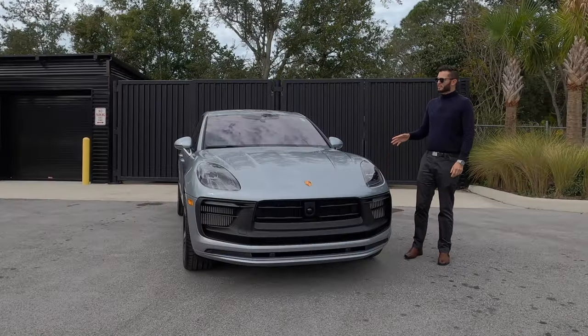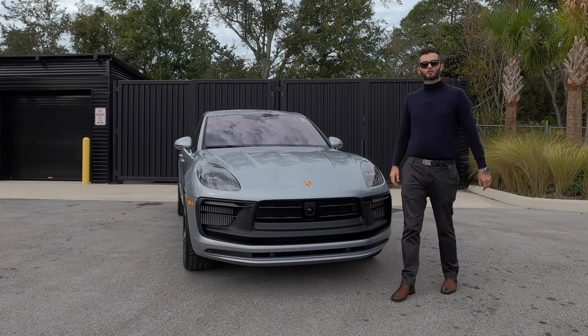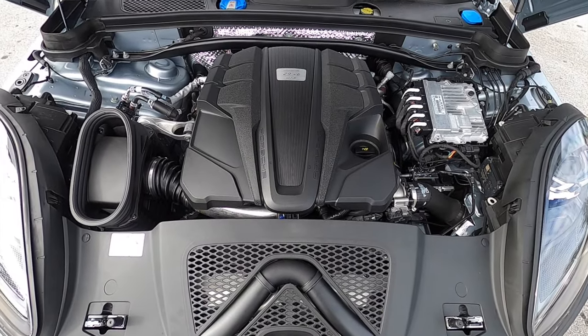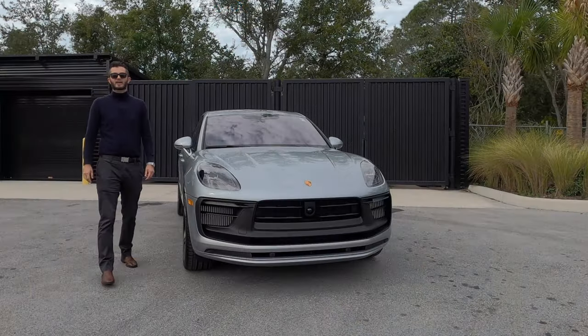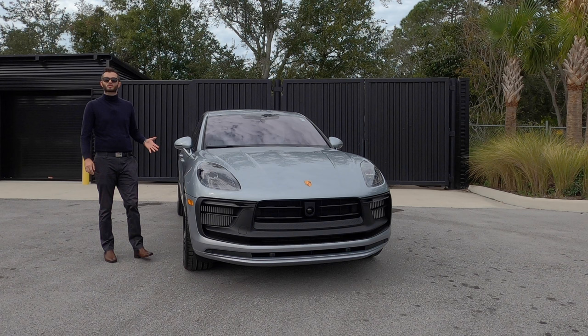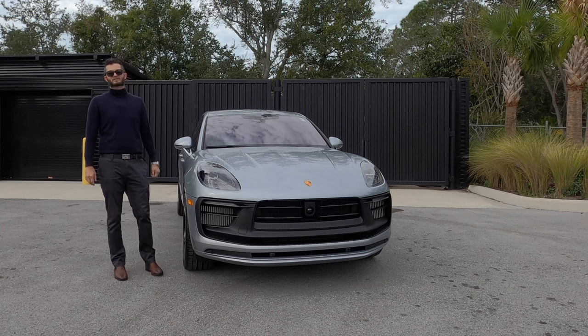What's special is underneath the hood: it's a 2.9-liter twin-turbo V6 with 434 horsepower and 405 pound-feet of torque, paired to a 7-speed PDK. It reaches 60 at 4.3 seconds standard, but we have the chrono package so it's at 4.1 seconds. Quarter mile at 12.7 seconds.